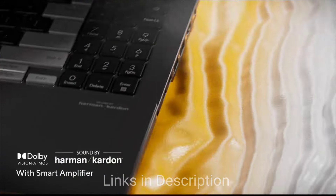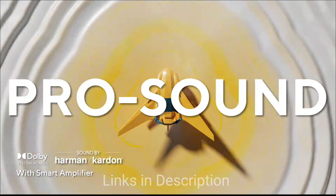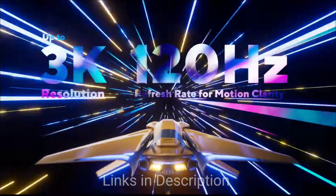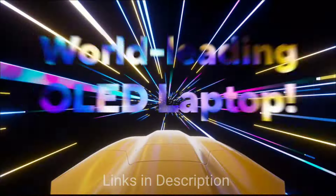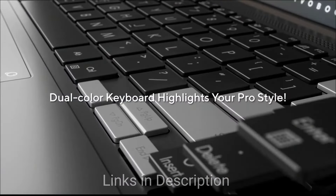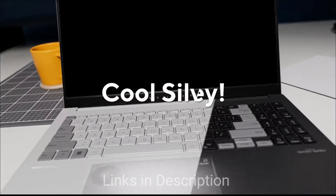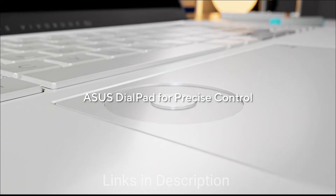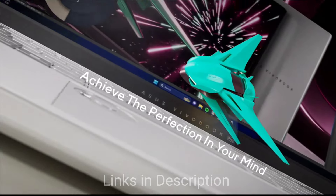Key reasons to buy the Asus VivoBook Pro 14 OLED include its vibrant OLED display offering excellent color accuracy and contrast, its affordable price representing great value for a laptop with an OLED screen, and its portable lightweight design ideal for travel and everyday use.